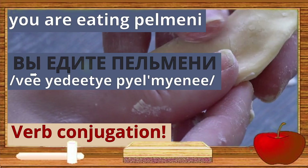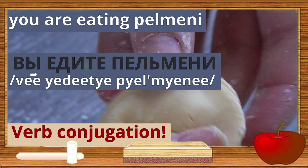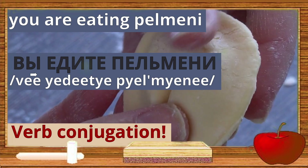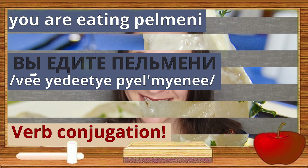Hi Achievers! Welcome to A-plus Russian. Today we are learning how to say 'you are eating pelmeni.' Pelmeni are Russian dumplings filled with ground meat. They are boiled and served hot with sour cream. Have you ever tried pelmeni? Let me know in the comments below, and let's go!